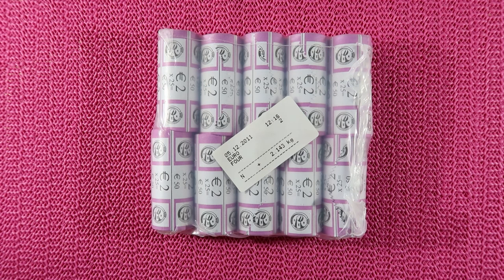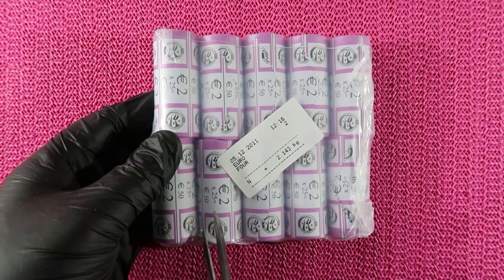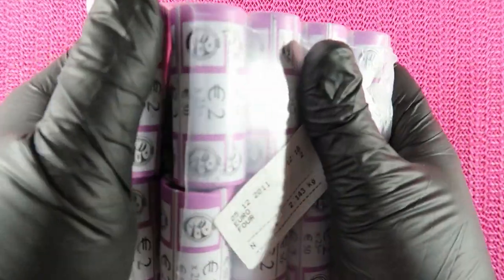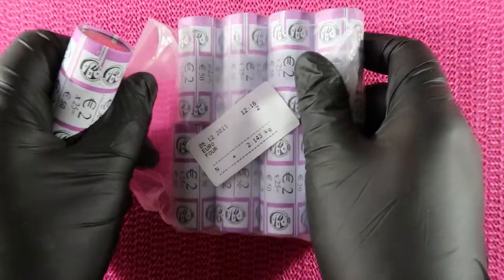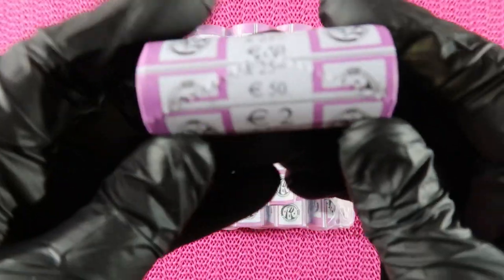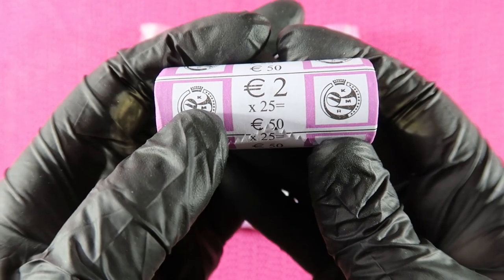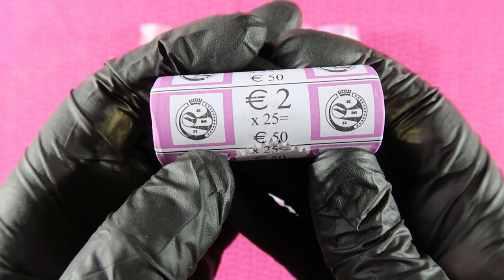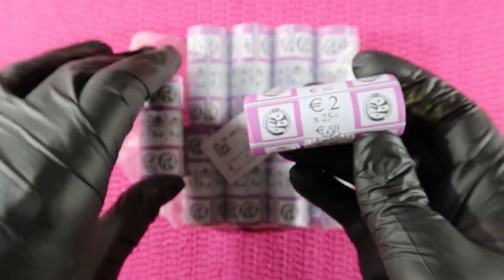Let's open it. Let's see what we find. I will take two rolls out of the package. And this is what the roll looks like — it's a 2 Euro coin roll. Here on the packaging you see KMR. I tried to find out what KMR stands for, but I couldn't find anything.